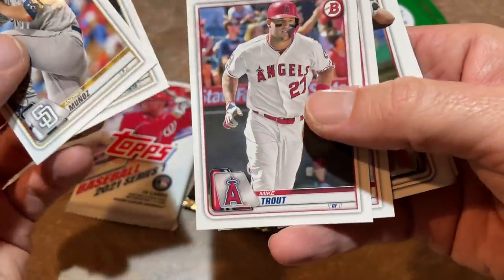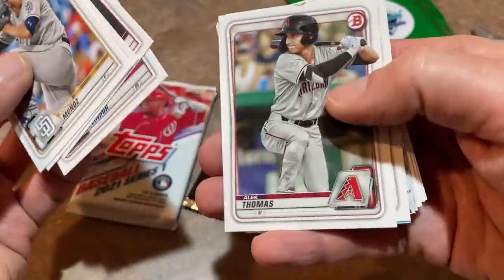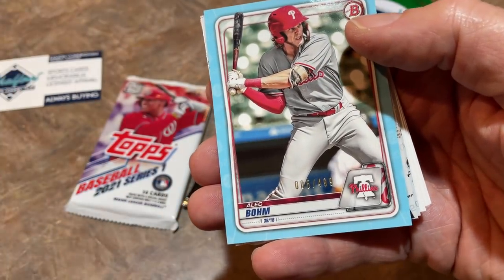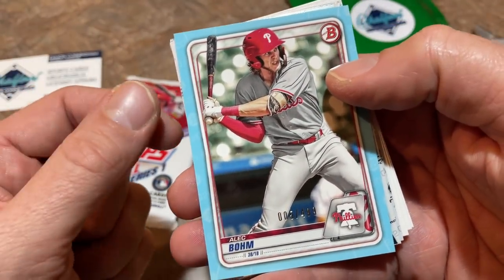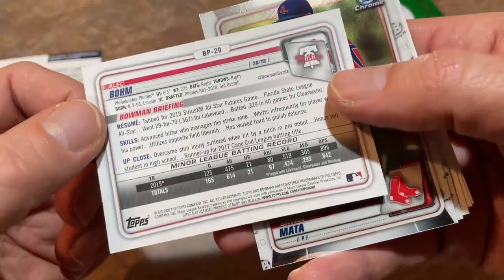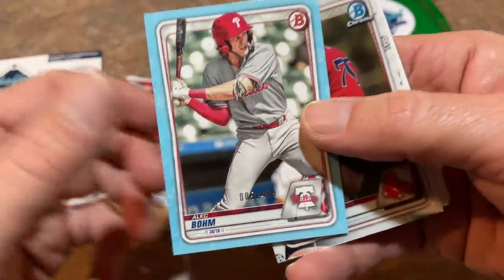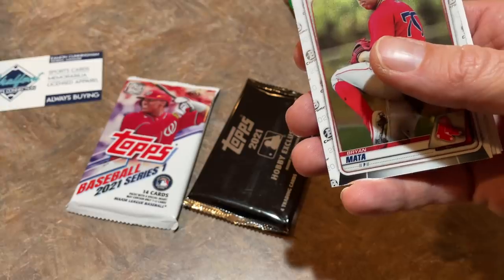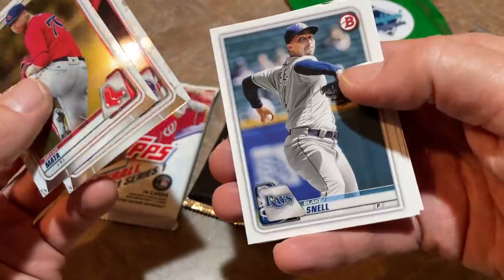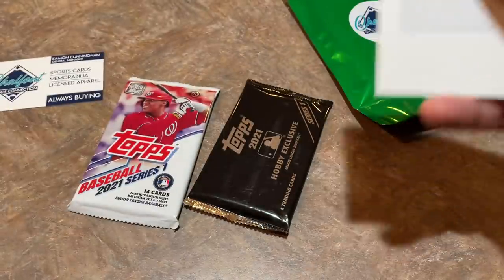Let's do the Bowman pack. Sheldon Neuse — he just got traded to the Dodgers not too long ago. Mike Trout and Frankie Lindor in the same pack. And look at that — Alec Bohm. The more I think about it, the more I think he might be my number one for the 2020 class. It's not his first Bowman or anything, but it's numbered out of 499. A great card — I'm going to have to put that aside. We're coming up on 85,000 subscribers, so I'd like to do another giveaway at some point — maybe that one will be one of the cards I give away.